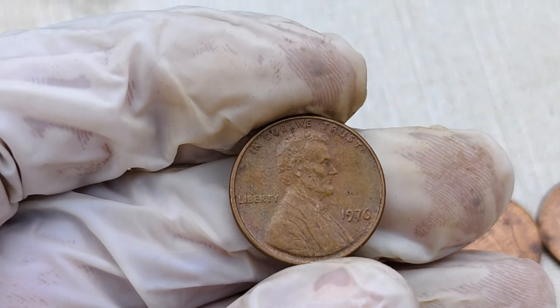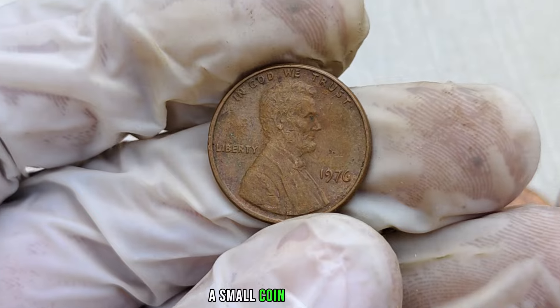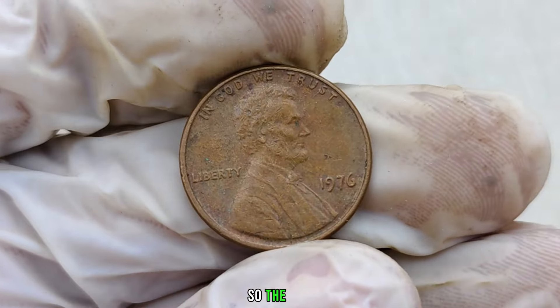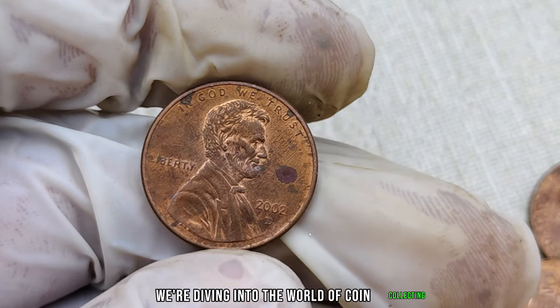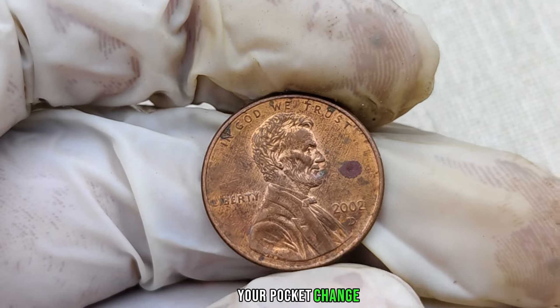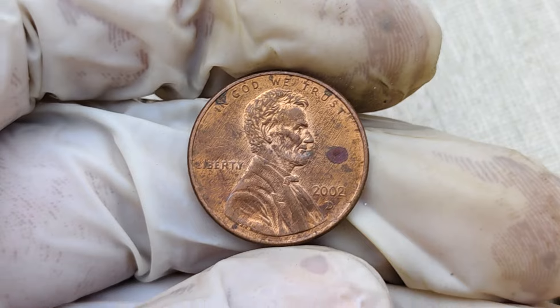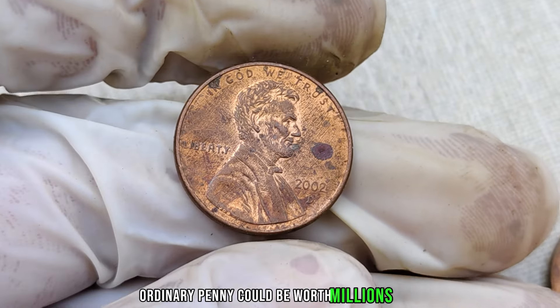There you have it, folks — the 1976 no-mint mark Lincoln penny, a small coin with a big story and an even bigger value. So the next time you're going through your coin collection, keep an eye out for this rare penny. We're diving into the world of coin collecting to uncover a hidden gem — the 2002-D mint mark Lincoln penny. Stick around as we explore why this seemingly ordinary penny could be worth millions of dollars.